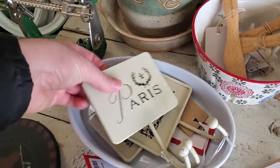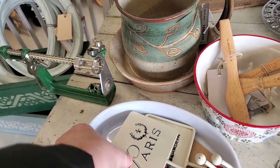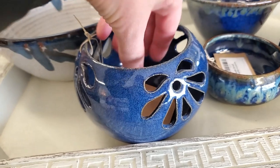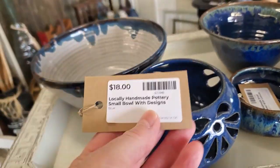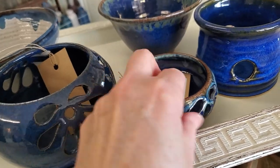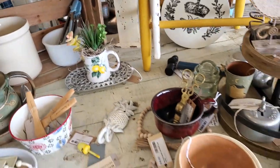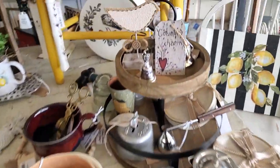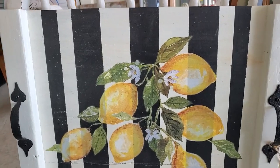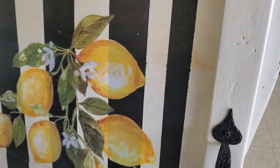And they've got some towel hooks. Oh, and look at their pottery, guys. That's beautiful. So pretty. Country charm. And look at this - linens are really popular, look at that. How pretty. A little homemade tray.